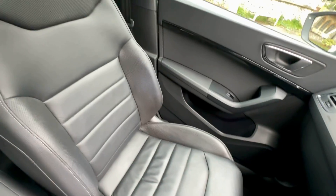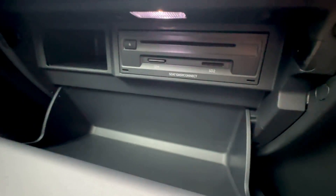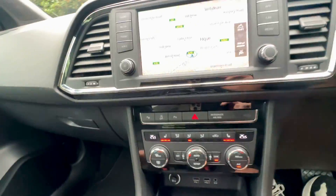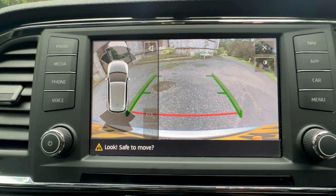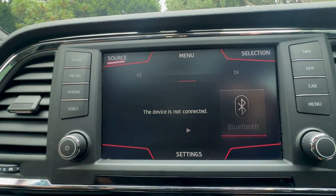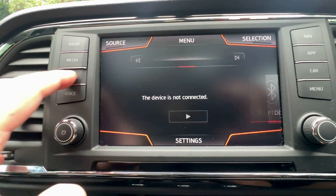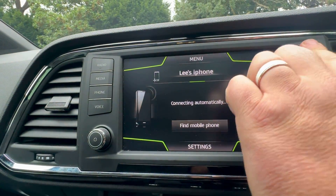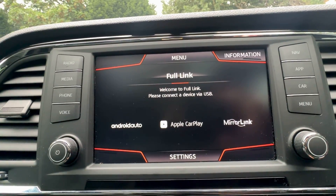Seats are free from any marks, rips or tears, and mats are present. Does have a CD player and SD slots. Coming to the infotainment system - reverse camera as well as sensors. Media options include Bluetooth audio, Bluetooth phone, CD, and SD card.